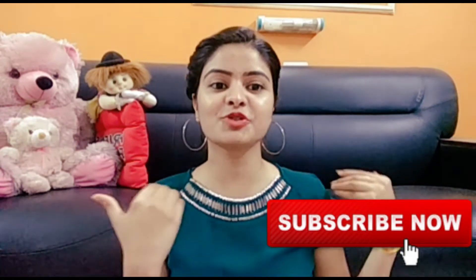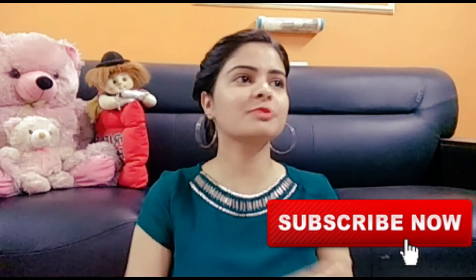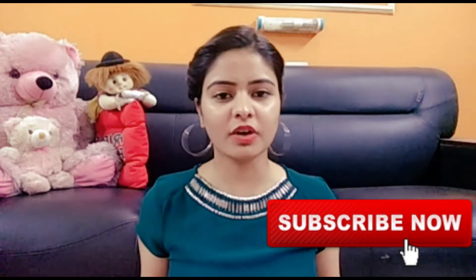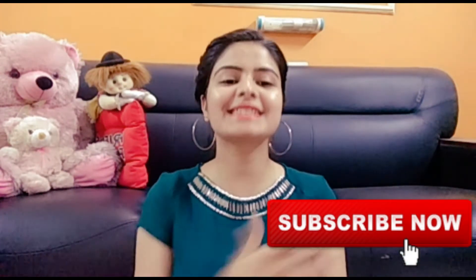Before we begin, a small request — please subscribe to my channel. There's a red subscribe button below, just click on it and you'll easily be subscribed. You'll be able to see my videos and content easily. So please subscribe and let's get started.